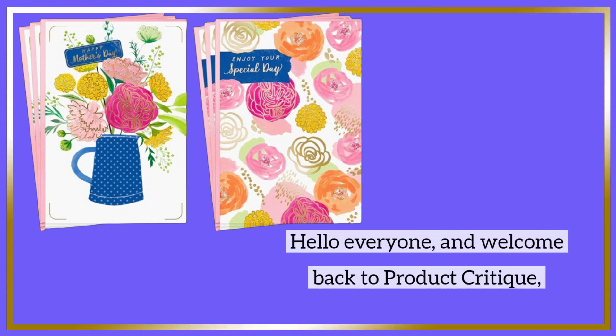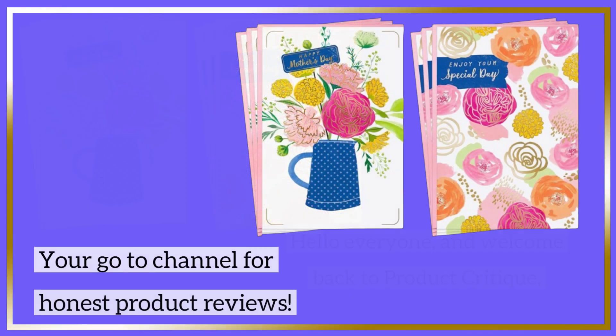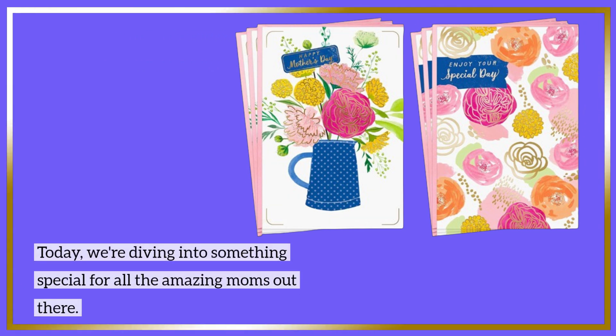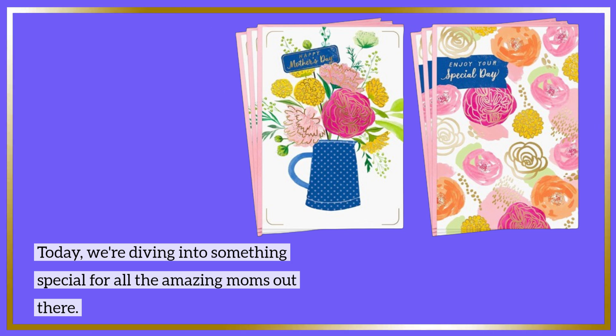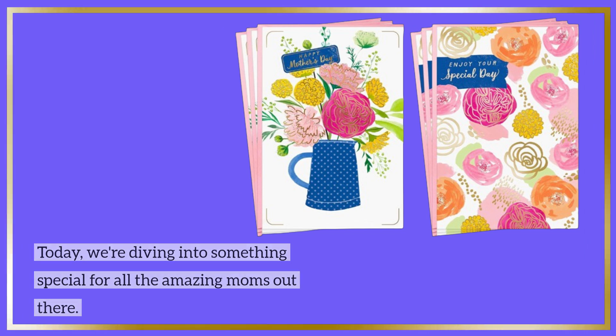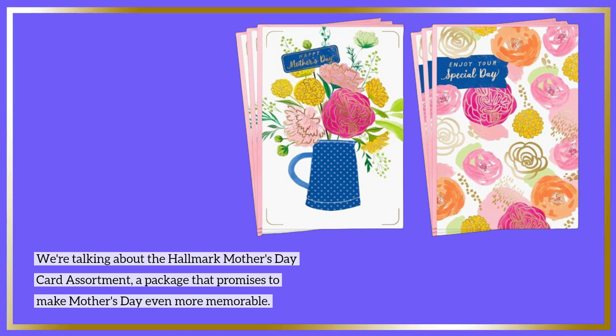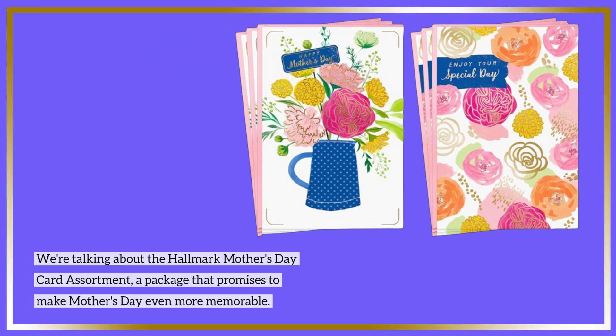Hello everyone, and welcome back to Product Critique, your go-to channel for honest product reviews. Today, we're diving into something special for all the amazing moms out there. We're talking about the Hallmark Mother's Day card assortment, a package that promises to make Mother's Day even more memorable.